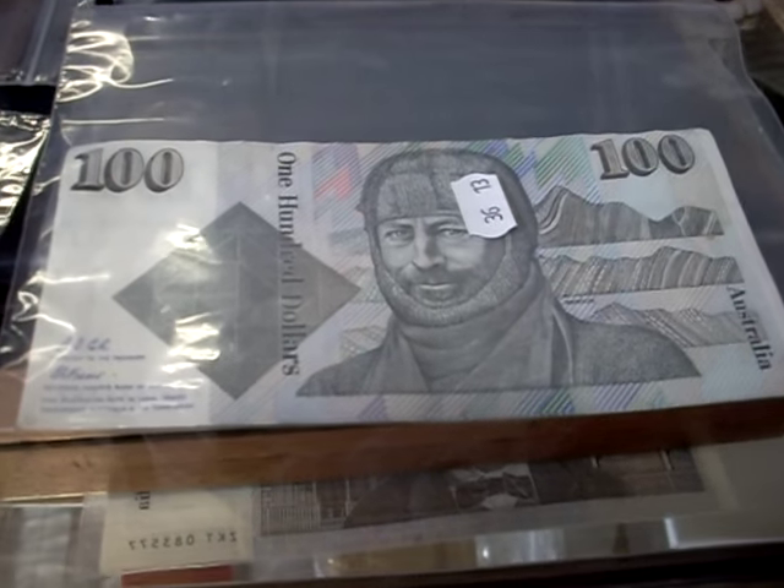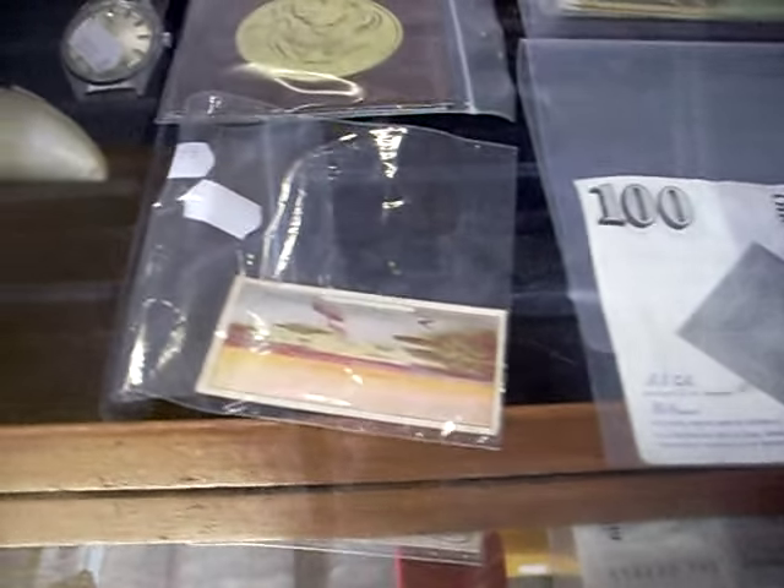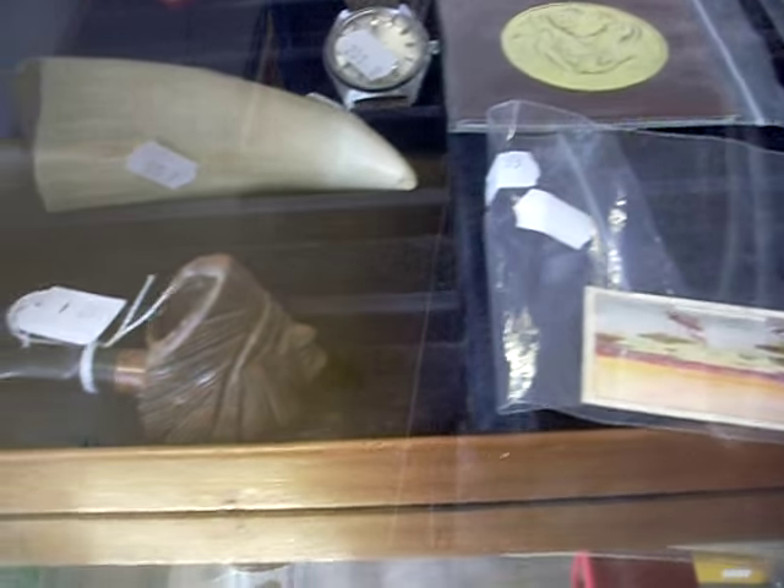Howdy cowdies! Aloha! Quick little weekly walk about The Collector. Heaps of cool stuff this week.